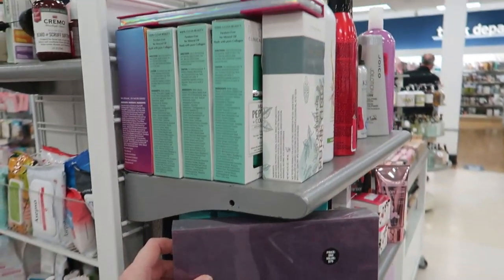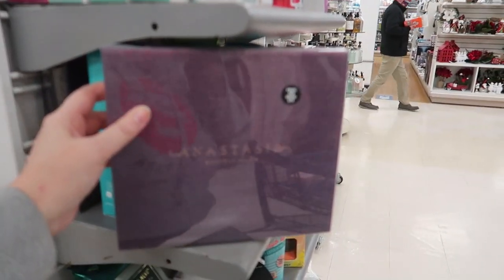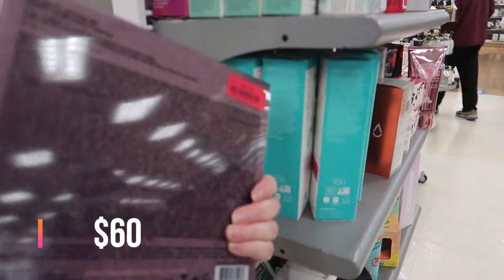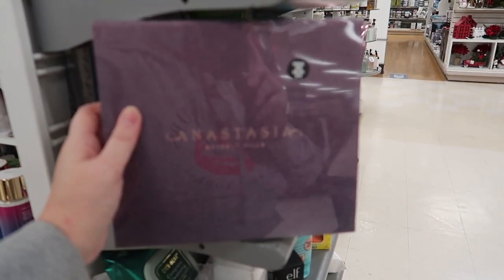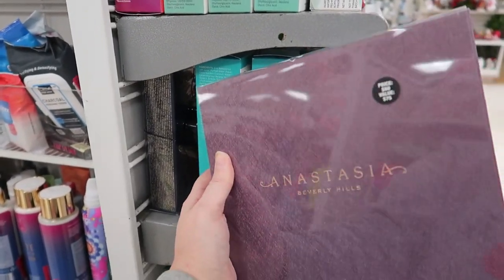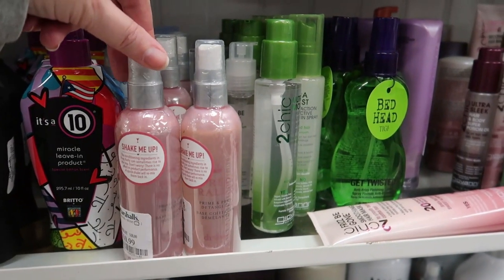Look what I just found on the clearance section — the Anastasia mini matte lipstick set is down to $20! It comes with 10 mini matte lipsticks. The original price was $60 and now it's going for $20, so that's a really good buy.